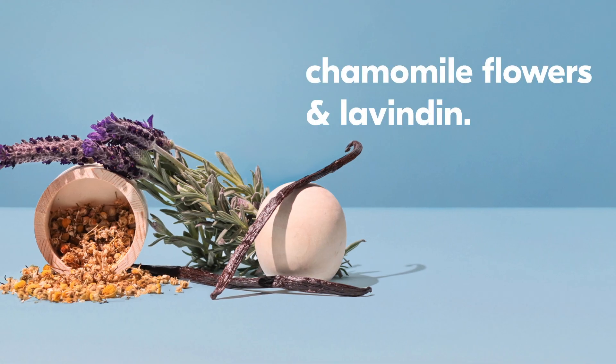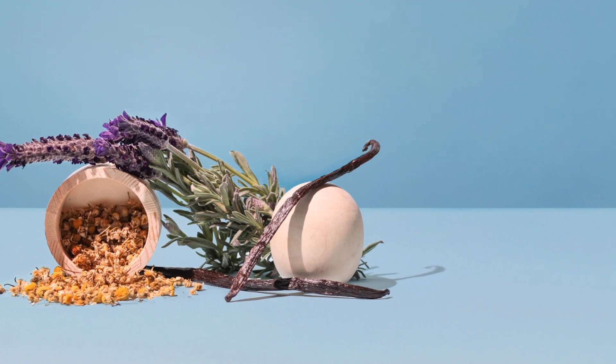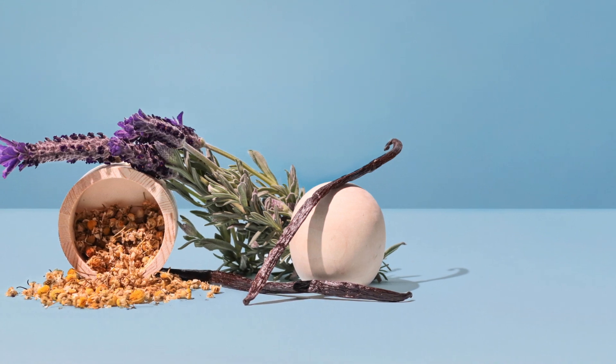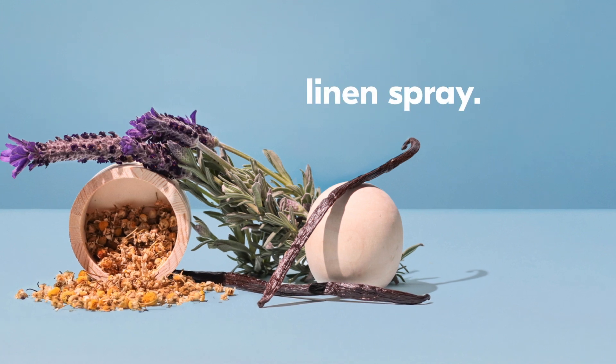Chamomile flowers and lavendin. It's more soothing and relaxing, yet fresh and clean via notes of lavender and chamomile. It's a beautiful lavender — smooth, not harsh — and has a nice soft coconut face, which would make a fabulous refreshing linen spray.